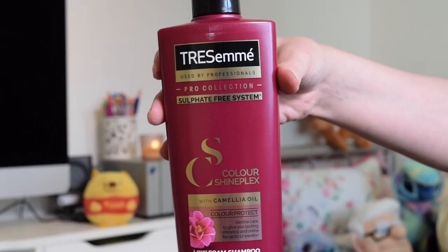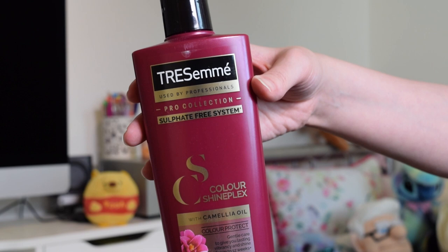Another shampoo I would very happily purchase again is the Tresemme Pro Collection Sulfate Free System Color Shine Plex with Camellia Oil — it's a low foam shampoo. I was really intrigued to try this because I do quite like a shampoo that foams up well, but shampoos that foam well generally have sulfates. I was worried that without sulfates it wouldn't give my hair a good clean, but actually it foamed up more than I thought and it left my hair feeling so good — just so light.